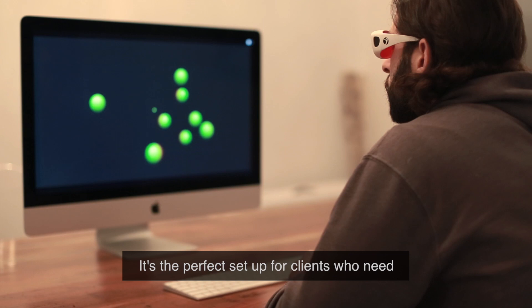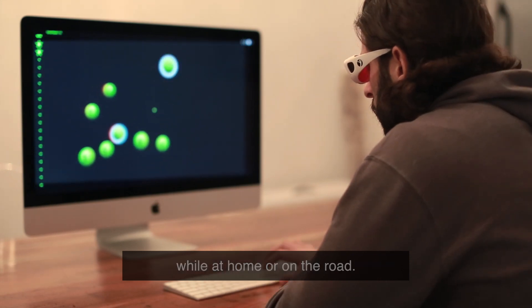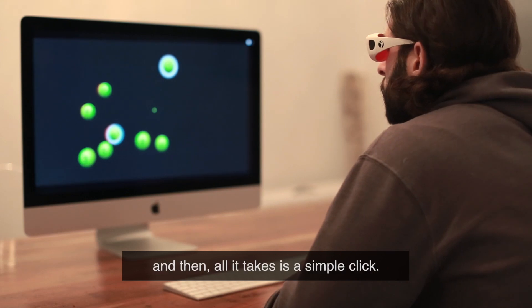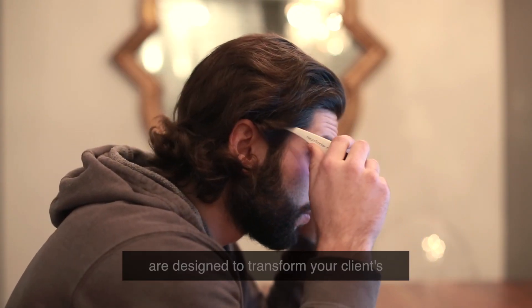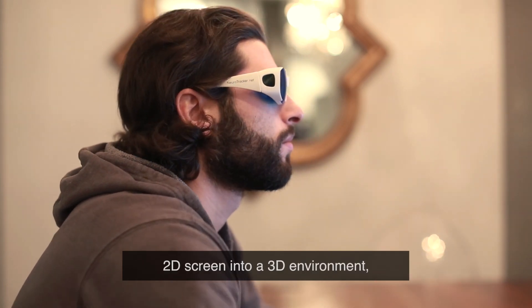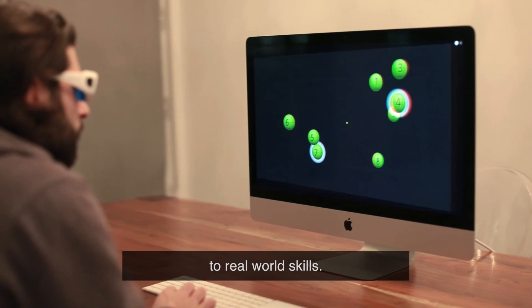It's the perfect setup for clients who need to train away from your practice or facility while at home or on the road. You assign them training programs and then all it takes is a simple click. Neurotracker Cloud's glasses are designed to transform your clients' 2D screen into a 3D environment, enabling their training sessions to transfer to real-world skills.